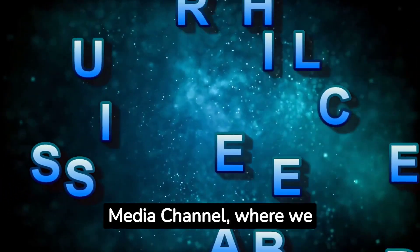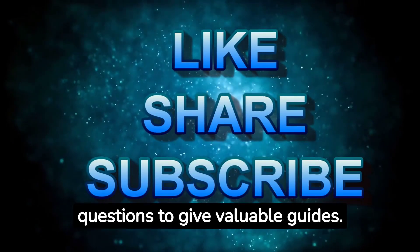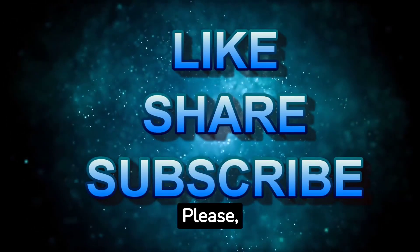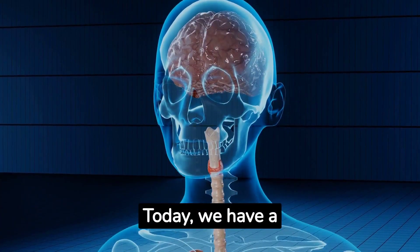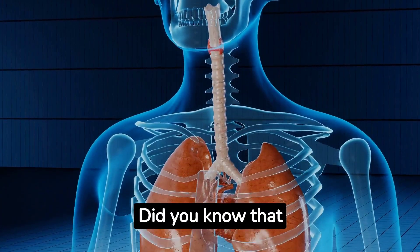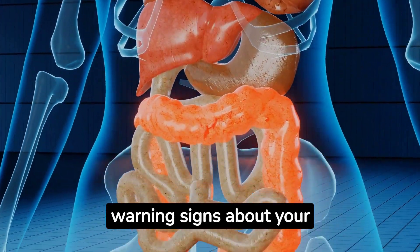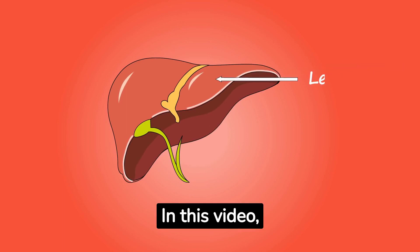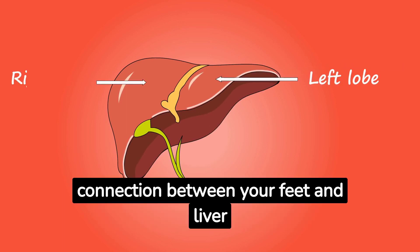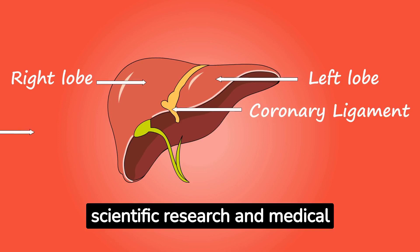Welcome to Health Nugget Media channel, where we provide health-related nuggets and answer critical health questions to give valuable guides. Please subscribe to this channel. Today we have a truly eye-opening subject for you: did you know that your feet can actually provide warning signs about your liver health? Yes, it's true. In this video we'll delve into the intriguing connection between your feet and liver problems, backed by scientific research and medical journal papers.